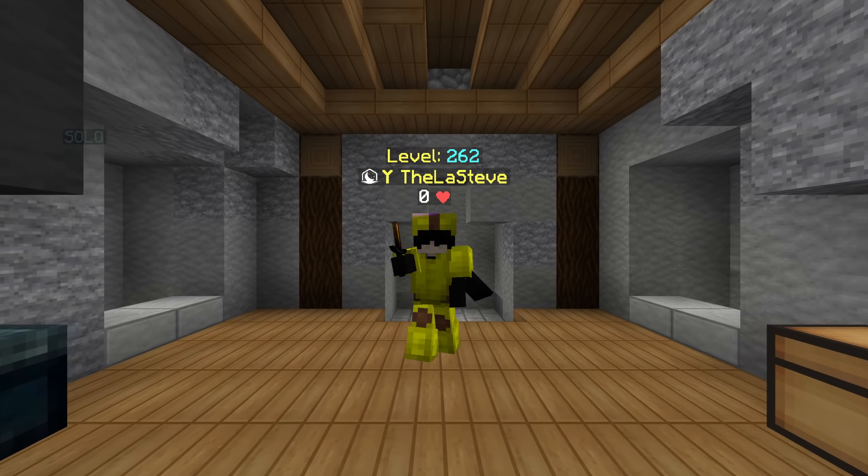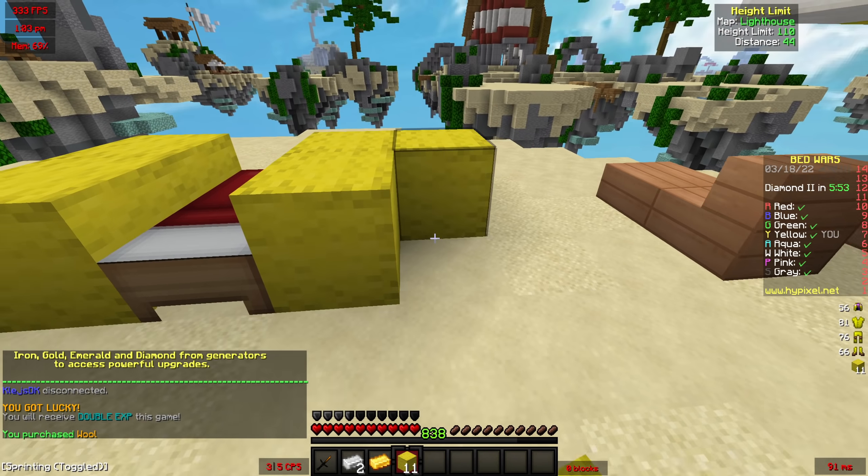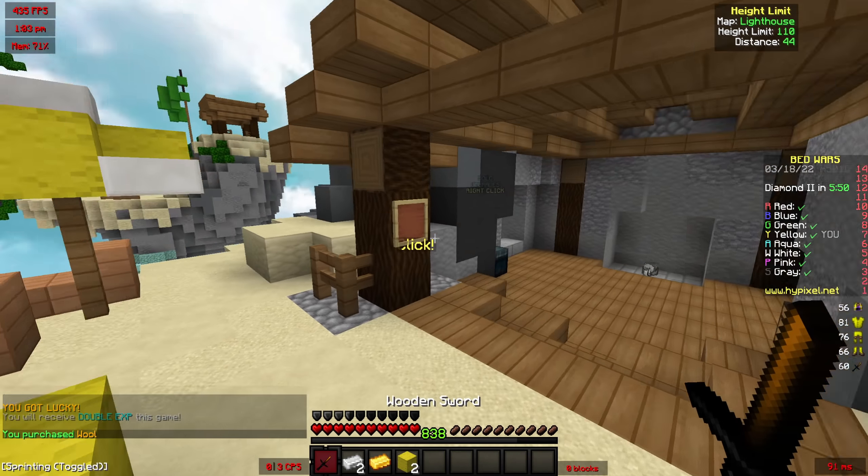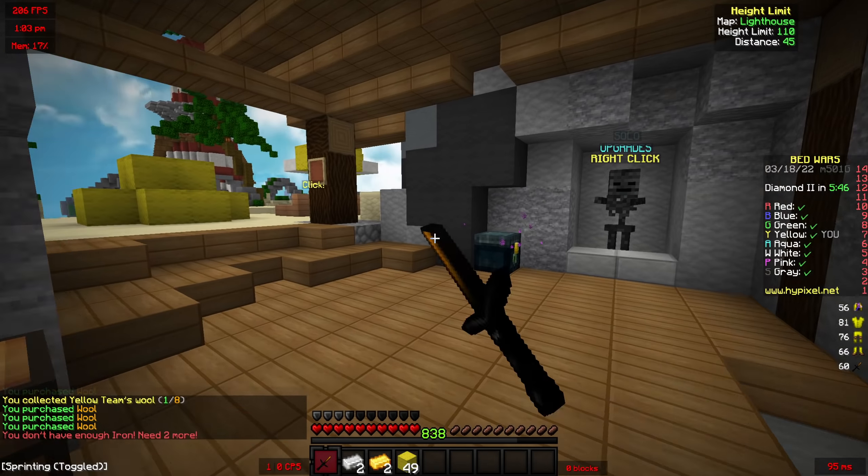Enjoy. All right, first game — Heron Lighthouse. Now real quick, I'm just going to give you the specs of the monitor. So it's some Samsung monitor, 1440p, 144Hz.